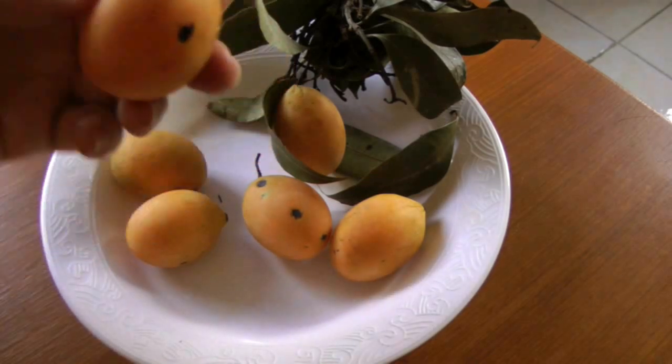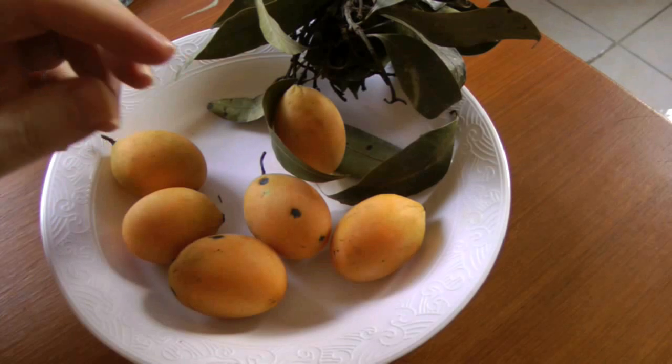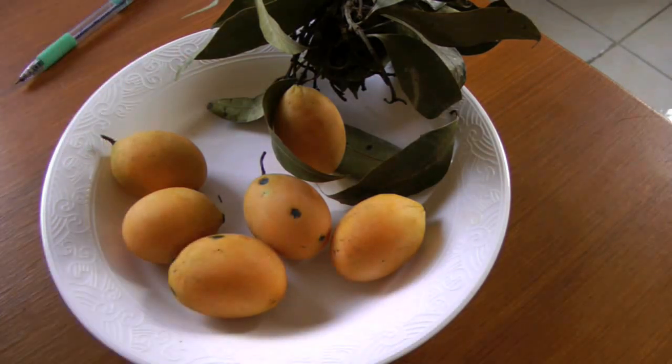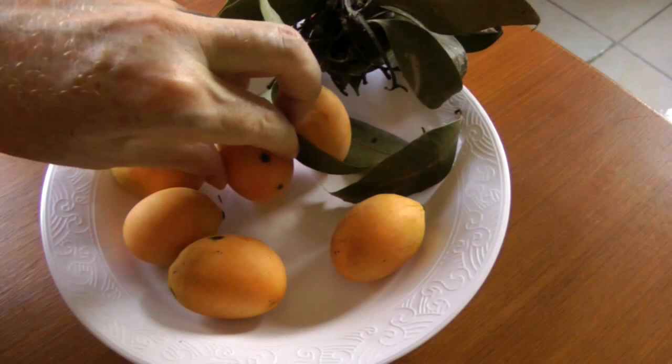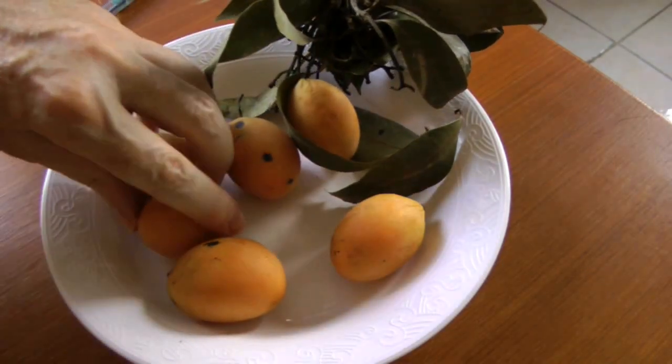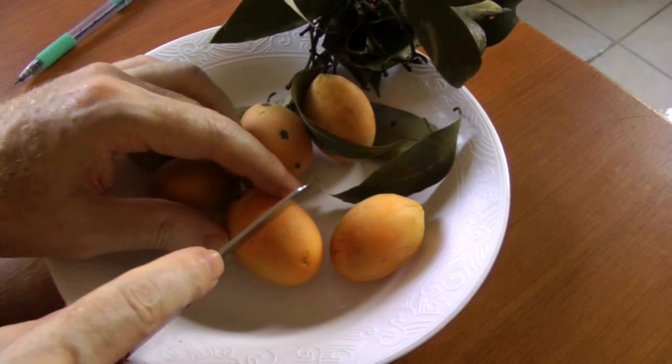I'm going to go ahead and cut one of these in half to show you what it looks like on the inside. As I said, even though they call it a plum, it actually tastes more like a mango and is related to the mango.